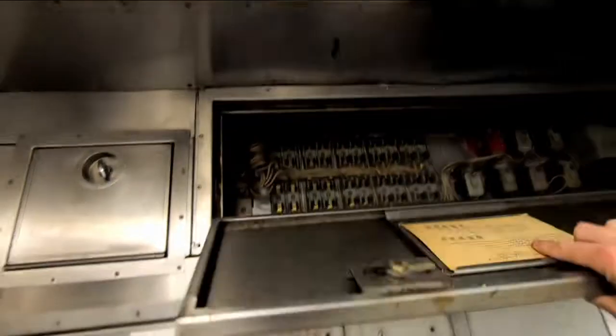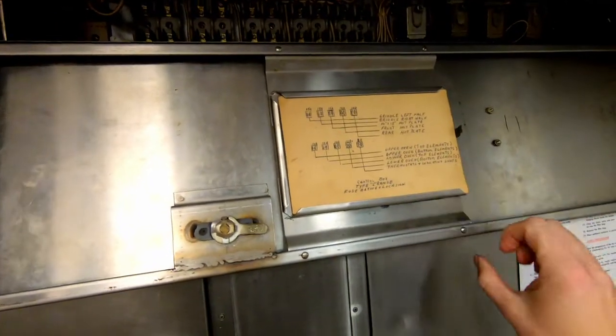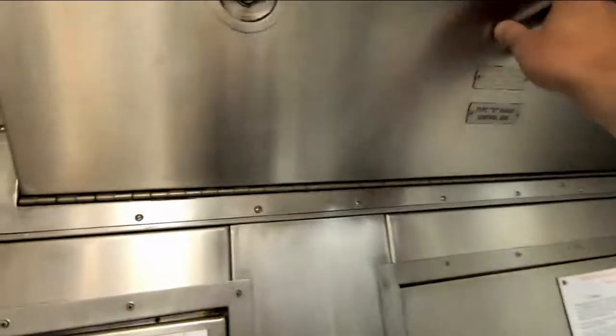This area up here is not storage — this is access to electrical. Everything in the galley runs on electricity, and it all runs through this area here. You can see the diagrams of the griddle left half, right half, ovens — all of that gets controlled out of right here.